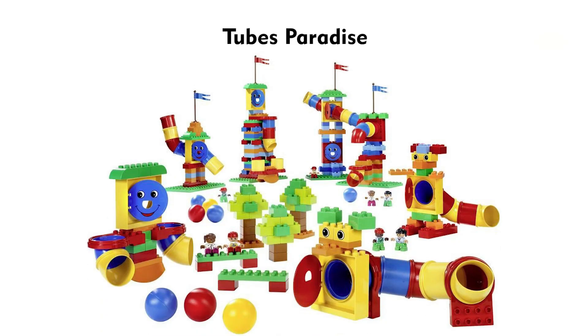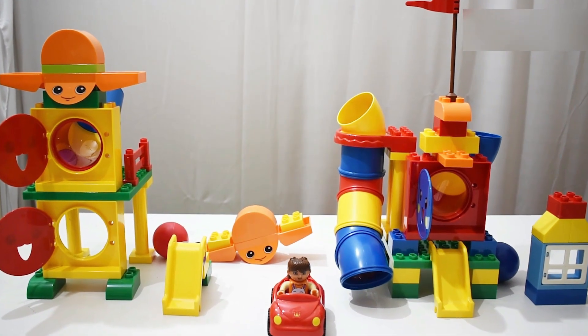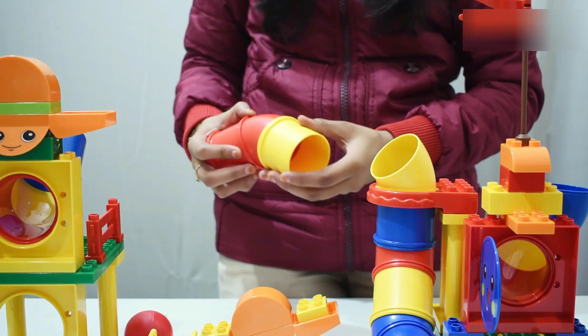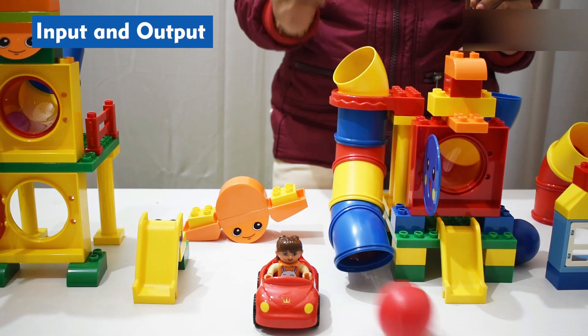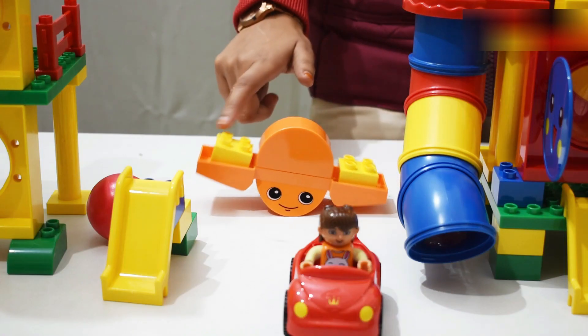The Tubes Paradise set helps children develop their fine motor skills while discovering creative ways of constructing the tubes and round shapes. It encourages children to investigate input and output and gravity in action.